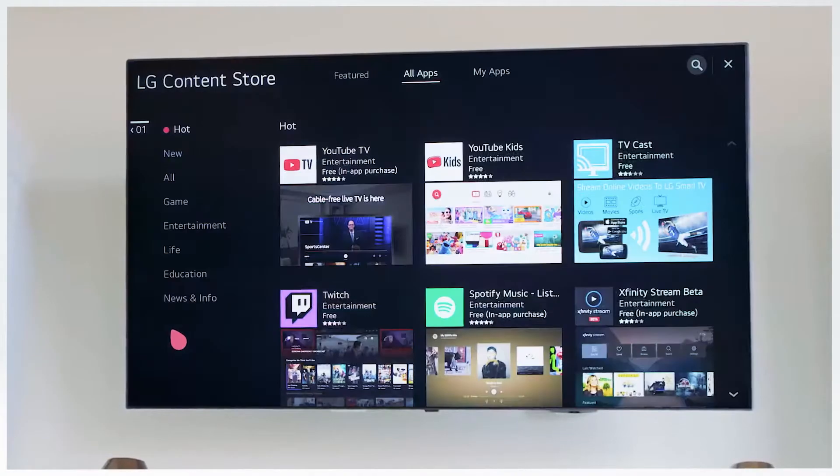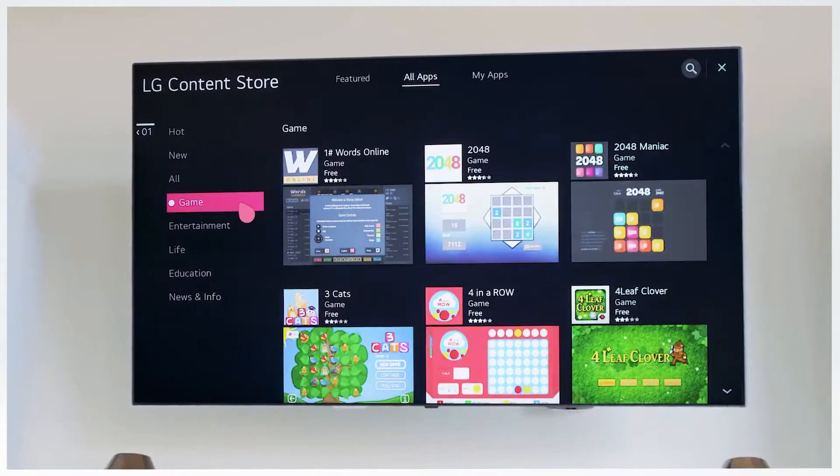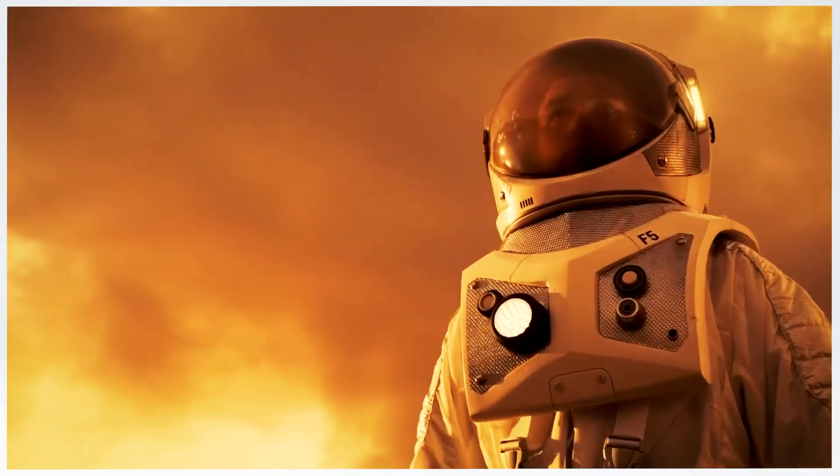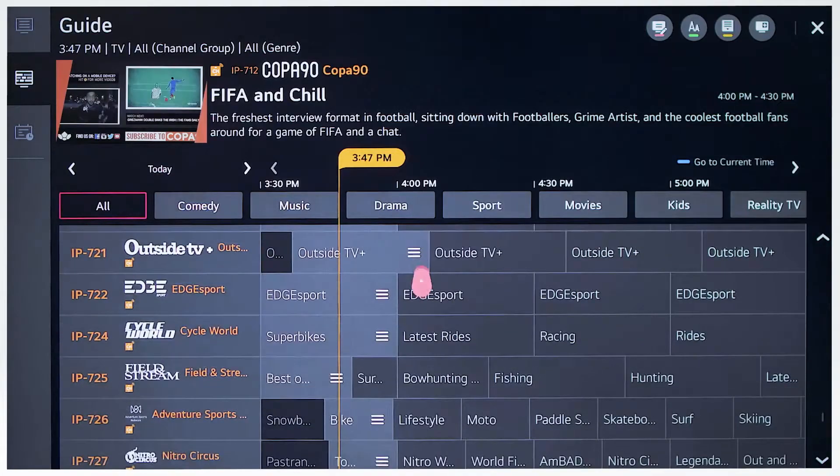Enter the LG store directly from the launcher and find virtually everything under the sun, from TV shows and movies to premium apps and games. Whatever you're in the mood for, with over 600 options, you'll find it here.